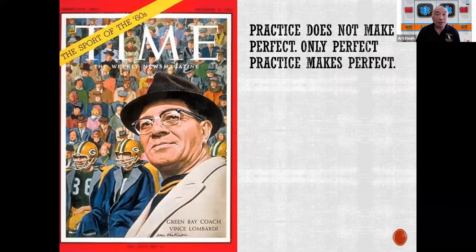Vince Lombardi — he was a fairly famous football coach, but also one of the earliest motivational speakers. One quote attributed to him basically says practice doesn't make perfect; you really have to have perfect practice to make perfect. These days, we talk about practicing as you play and playing as you practice.